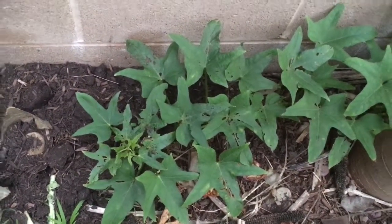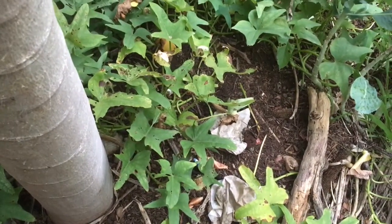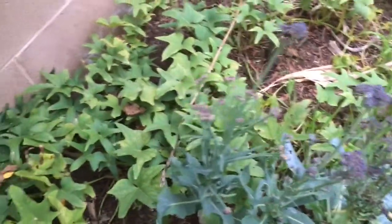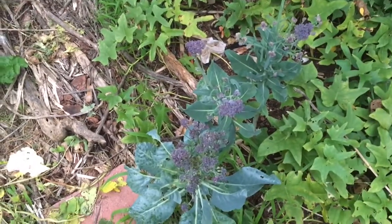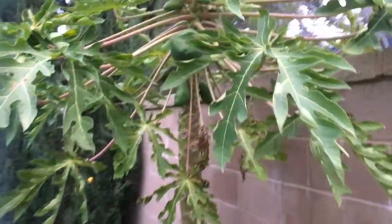These are sweet potato vines right here. They usually die back in winter, but this winter they kind of stayed, so they should be really strong next year — I might get some good-sized sweet potatoes. I don't eat the sweet potatoes though — I eat the leaves! This cauliflower actually got pretty big because it's growing under my papaya tree.